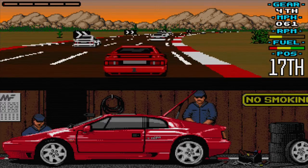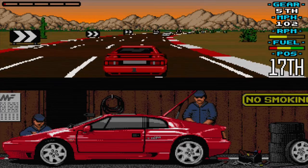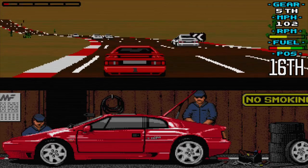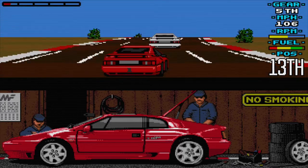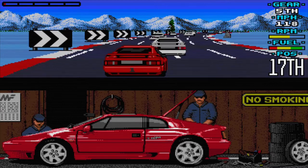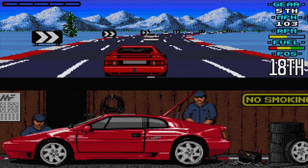In Lotus Turbo Challenge, the aim is to prove your worth and to show you are good enough to qualify for a Lotus Turbo license. To do this, all 32 races — 7 easy, 10 medium and 15 hard — must be completed in your Lotus Turbo by finishing inside the top 10 from a field of 20. If any race is finished outside the top 10, your Lotus is retired. In two-player mode, only one player needs to qualify to keep the other player in the race.